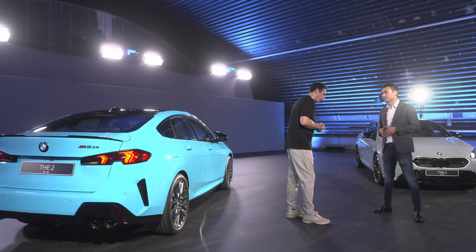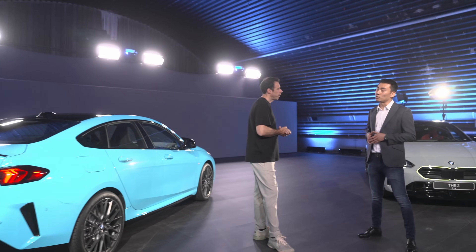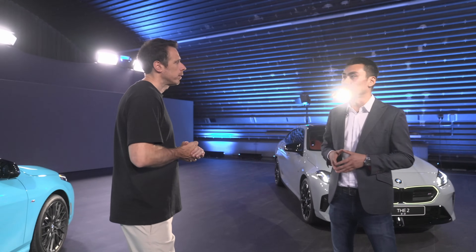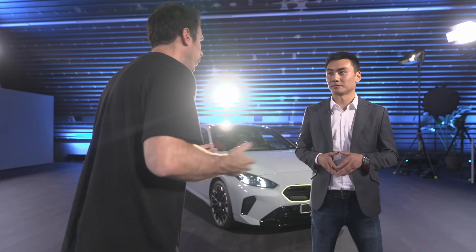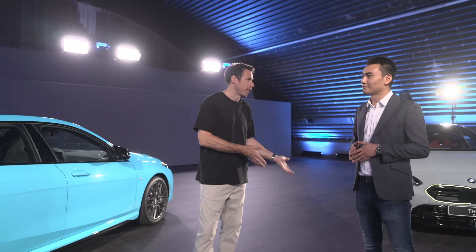Final question — market availability. We will have a worldwide market launch on March 1st; for some markets it could be a week later, but that's around the time we're launching worldwide. Thanks for the information! The next step for us is to drive the car and see how it handles compared to the 1 Series — which I'm driving tomorrow — and also compared to the previous generation. So stay tuned and I'll see you in the next one.